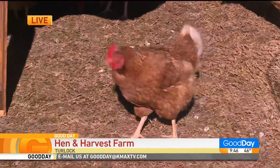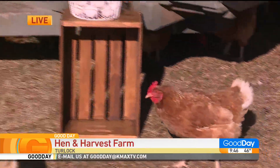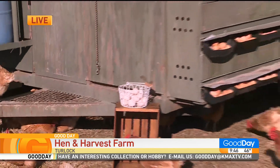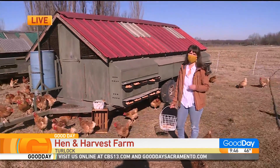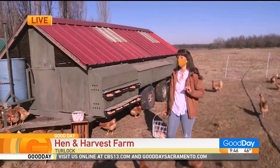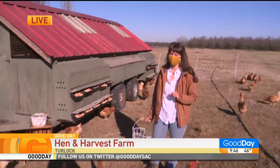I also raise ducks. I have about 50 ducklings right now, and I have about five older ducks that are laying duck eggs right now, and everybody loves the duck eggs.